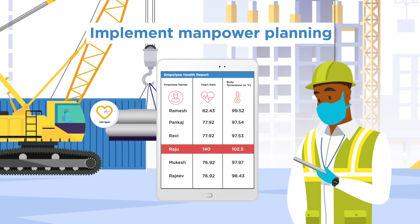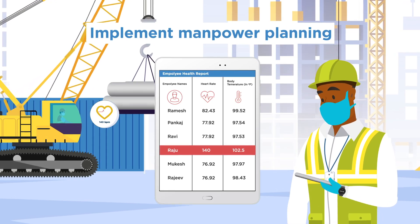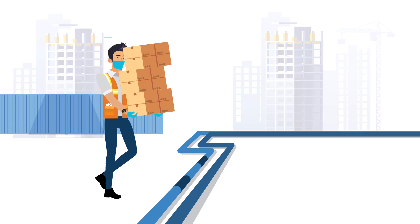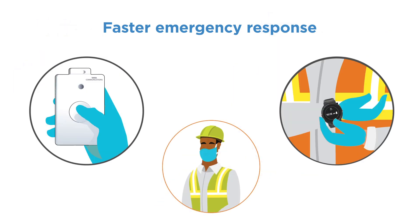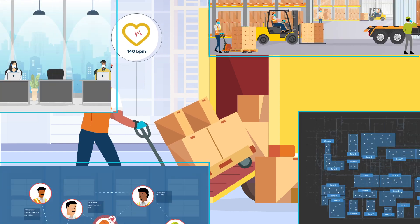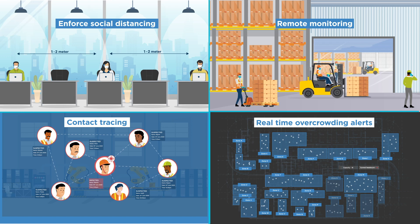Tata Communications Connected Employee Solution helps you analyze productivity and implement manpower planning and work allocation, prevent unwanted movement across the premises, enable faster response to incidents to minimize injuries or fatalities, and manage fatigue to enhance safety and productivity in the workplace during these difficult times.